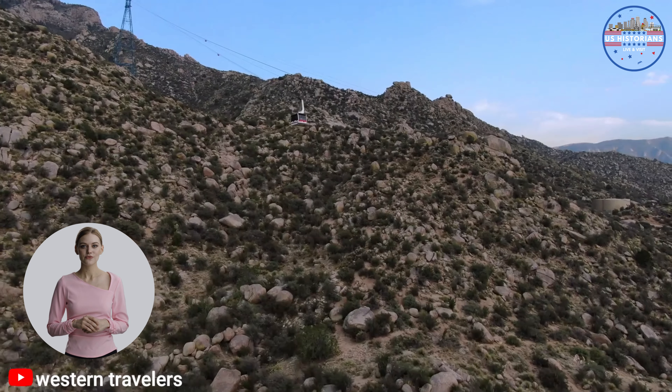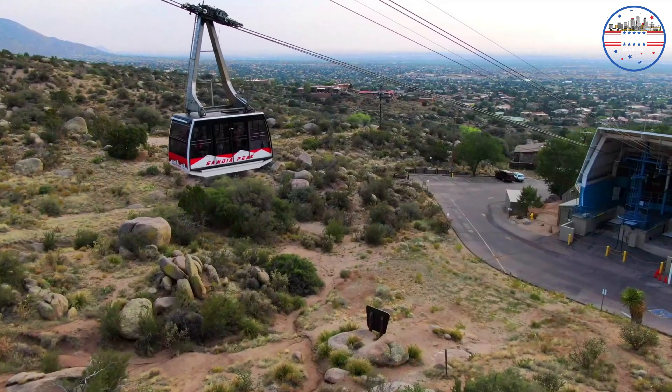Get ready for a quirky Albuquerque tradition: the Tumbleweed Snowmen. Built by the Albuquerque Metropolitan Arroyo Flood Control Authority, this towering figure is a festive sight to behold.